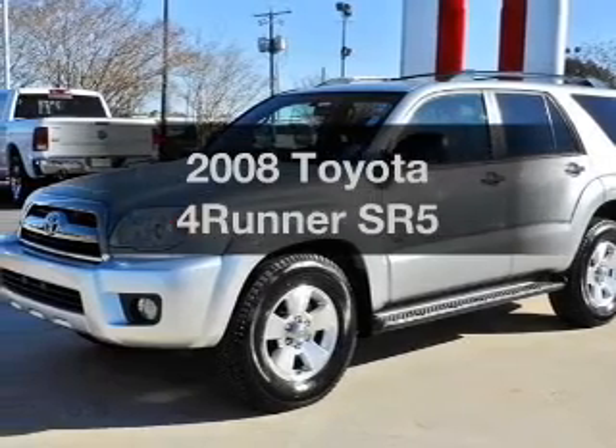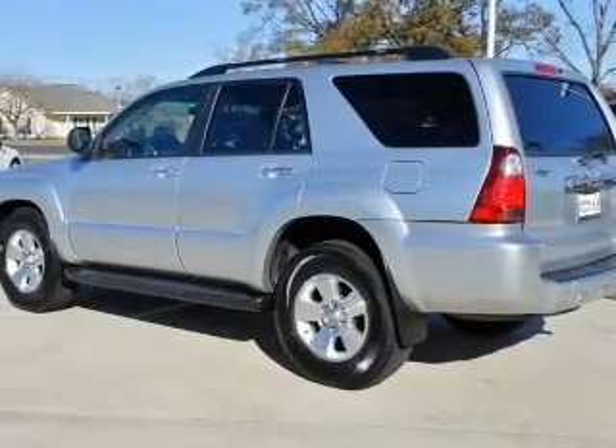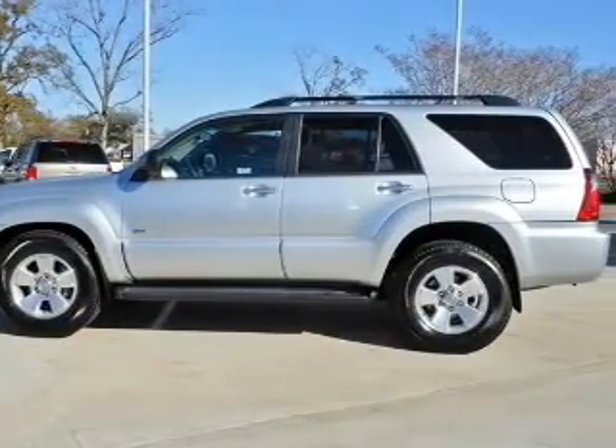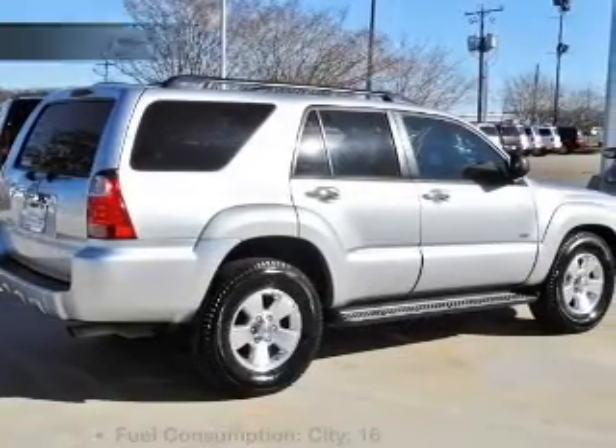Get noticed in this 2008 Toyota 4Runner. If you're looking for an automobile with great attributes, look no further. With a reliable 6-cylinder engine driven by a 5-speed automatic transmission, the anti-lock braking system will keep you safe on the road.